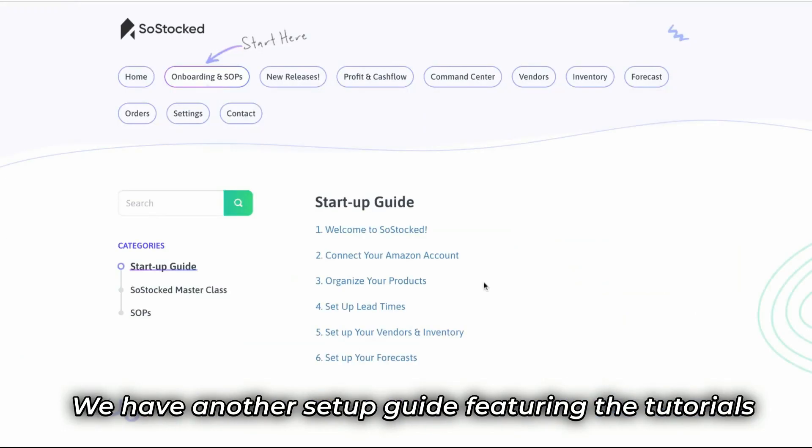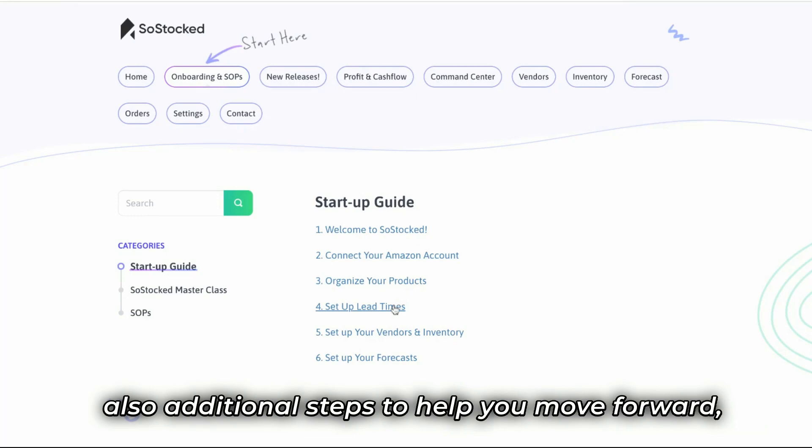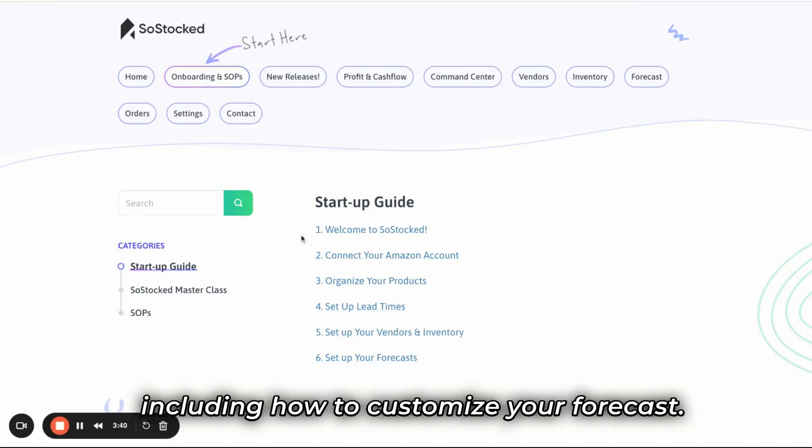We have another setup guide featuring the tutorials that we cover in the quick setup, but also additional steps to help you move forward, including how to customize your forecasts.